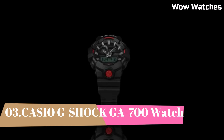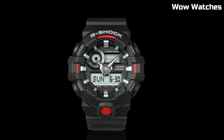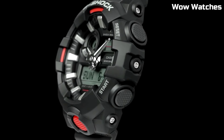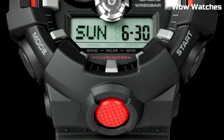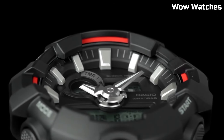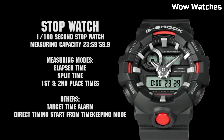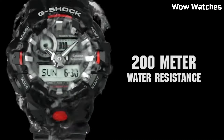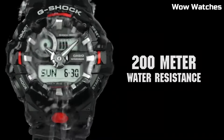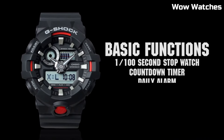Number 3: Casio G-Shock GA-700. It is a mid-range watch that is known for its durability and resistance to shock. Some features of the GA-700 include a digital display, stopwatch function, countdown timer, and multiple alarms. The watch thickness is 16.7 millimeters, with a men's standard band size. It also has a water-resistant rating of up to 200 meters, and the watch is powered by a battery which can be easily replaced.